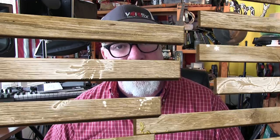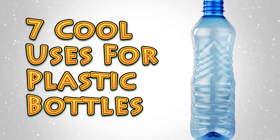Hey everybody, it's Brad with the Big Family Homestead, and in this video we are looking at seven cool things to do with plastic bottles. I'm always interested in looking at ways that I can repurpose, reuse, or recycle different items so that I'm not creating more waste that's just going to end up in a landfill somewhere.